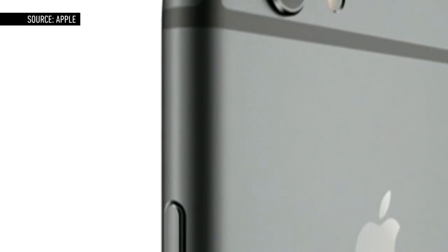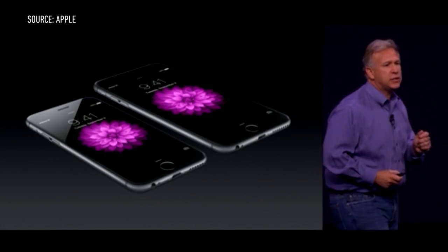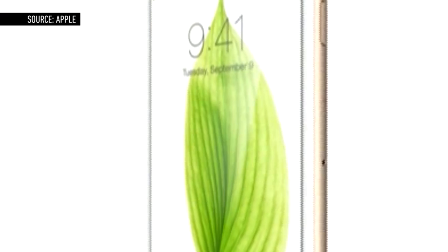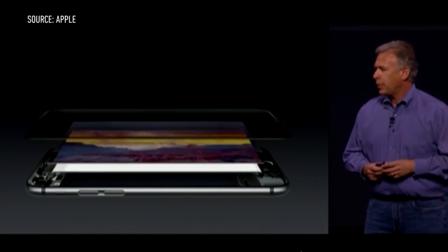The iPhone 6 measures 6.9 millimeters thick, making it the thinnest device Apple has ever made, and the iPhone 6 Plus clocks in at 7.1 millimeters thick — that's still thinner than last year's iPhone 5S. Both phones feature a newly designed glass front that curves around the sides, and Apple says the new screen has Retina HD resolution.